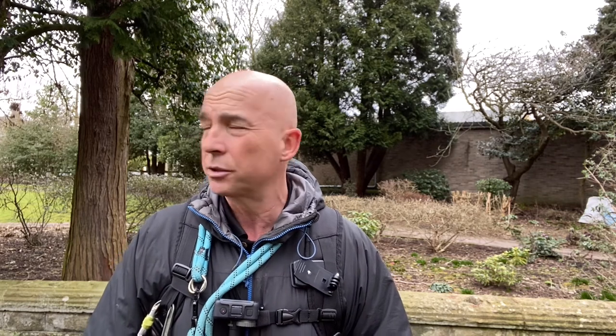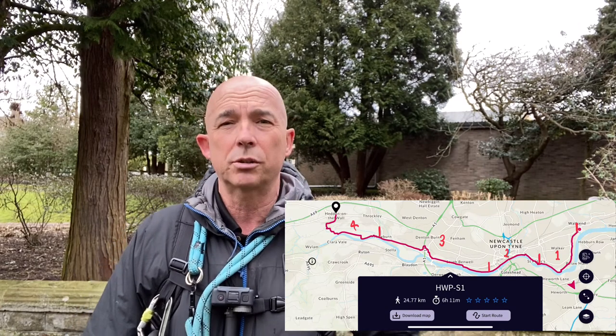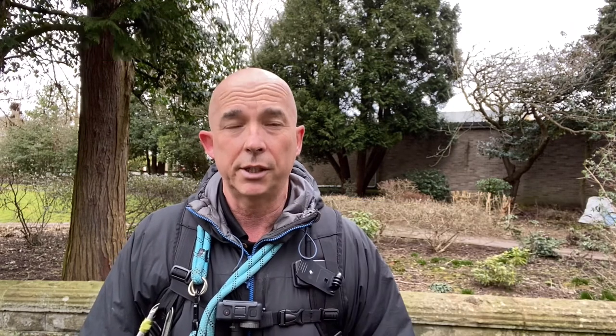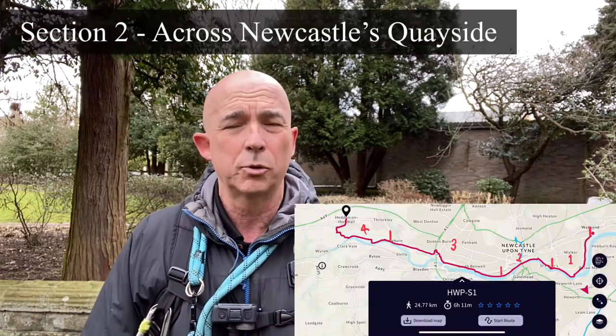I broke this walk — stage one of the Hadrian's Wall Walk — into four sections because there are different landscapes and environments. The first three miles from the start to St. Peter's Marina is a little bit run down as you skirt around the edges of Wallsend and Walker, and it's all tarmac. But you pass the old Swan Hunter shipyard, which is really interesting, and you've got Segedunum Fort itself to take a look at, plus a couple of hundred metres up the path there are the remains of some Roman baths, which are worth seeing.